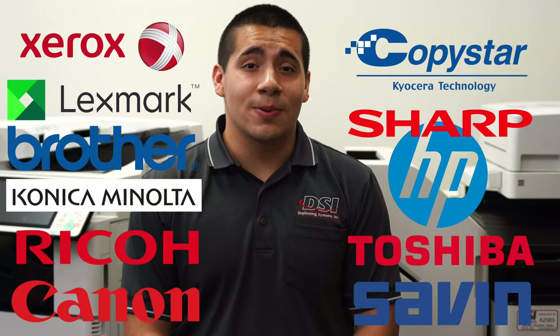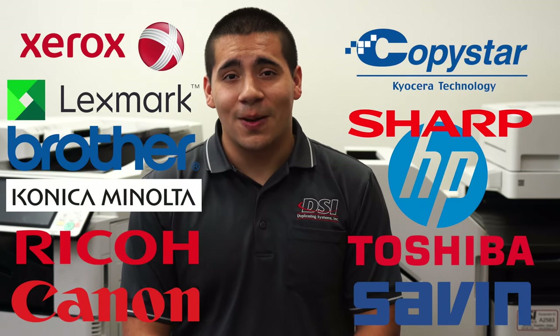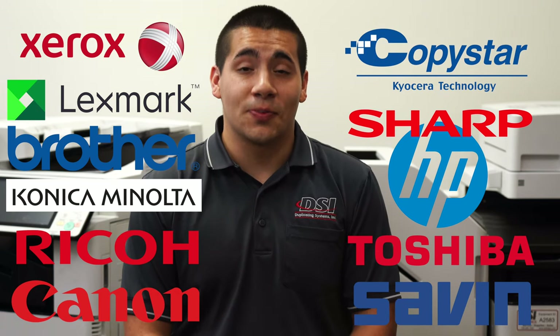Not every copier delivers the same kind of quality prints. The quality of your prints will differ from model to model and from brand to brand. Some brands build copiers designed only for black and white text printing. Other brands build copiers that do excellent color matching and print out high-quality photos. I recommend doing your research and finding out which brand best fits the kind of printing you'll be doing.